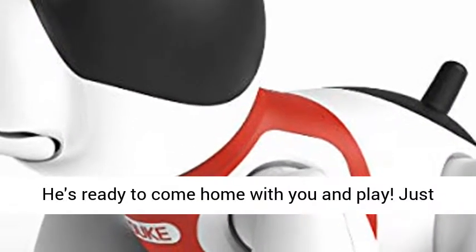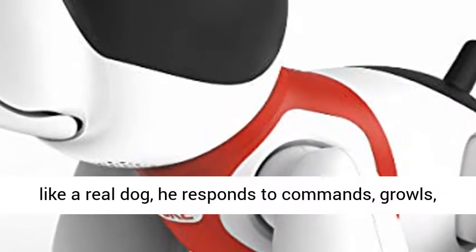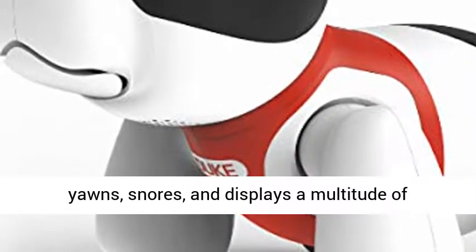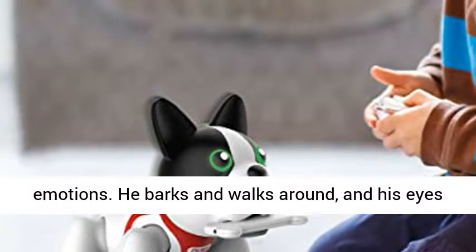Meet Duke the puppy robot — he's ready to come home with you and play. Just like a real dog, he responds to commands, growls, yawns, snores, and displays a multitude of emotions.